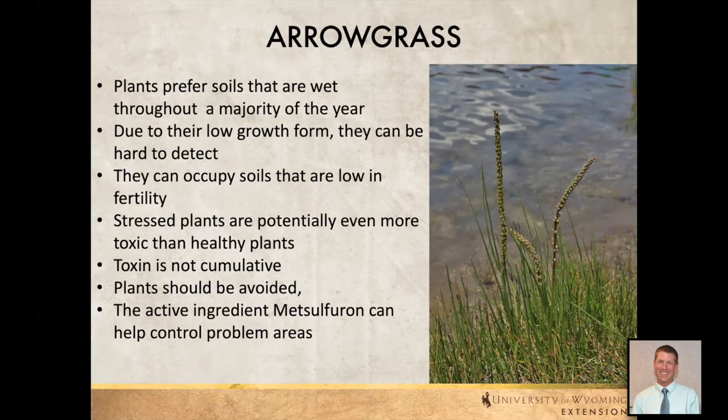Arrow grass can be found in the middle of the pasture, or along the edges. As these plants become stressed, they're suggested to become more toxic than healthy plants because they tend to accumulate and concentrate toxins more. The toxin itself is not accumulative over time — the concern is one animal getting out of the fence and consuming a lot of arrow grass at one point. For chemical control, metsulfuron is one option for controlling this plant.